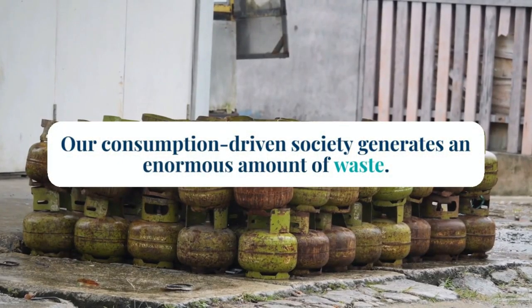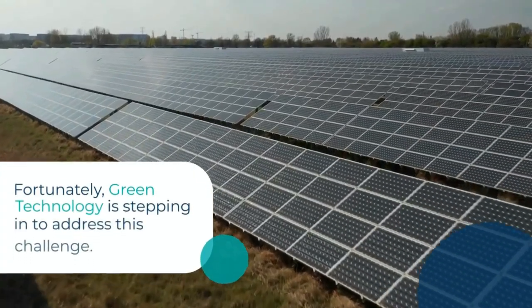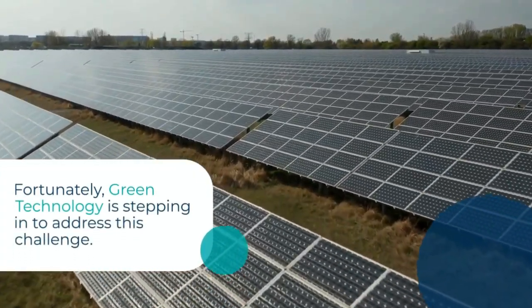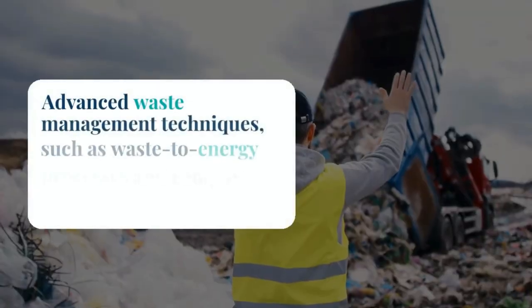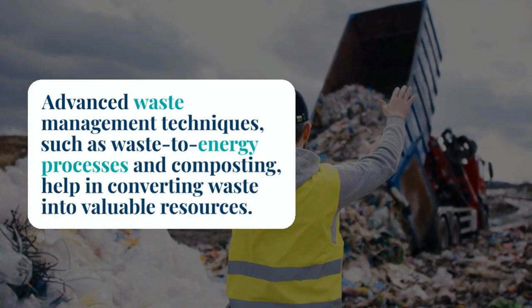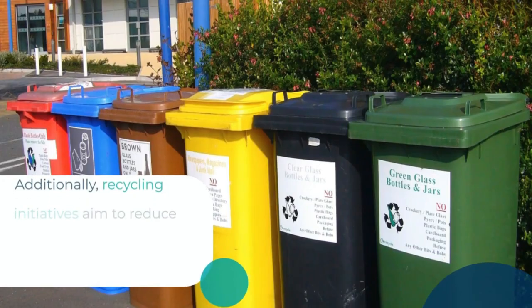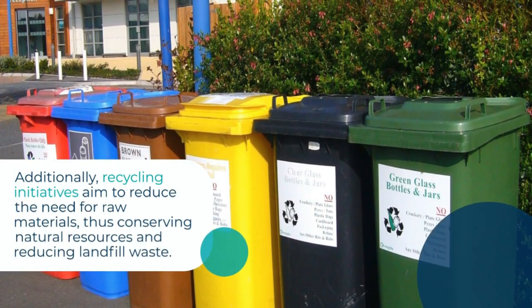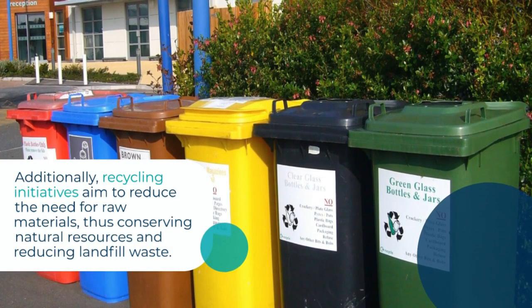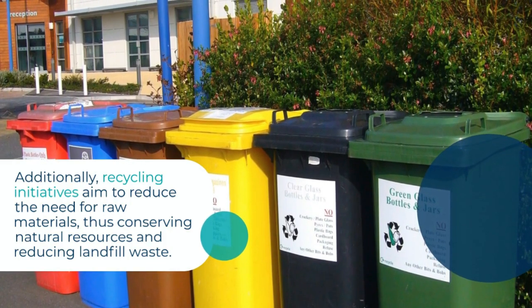Our consumption-driven society generates an enormous amount of waste. Fortunately, green technology is stepping in to address this challenge. Advanced waste management techniques such as waste-to-energy processes and composting help convert waste into viable resources. Additionally, recycling initiatives aim to reduce the need for raw materials, thus conserving natural resources and reducing landfill waste.